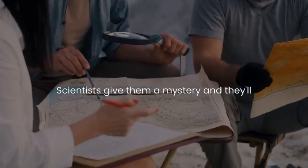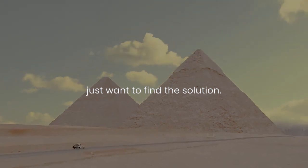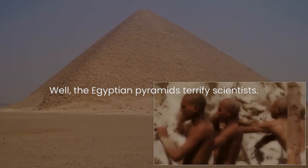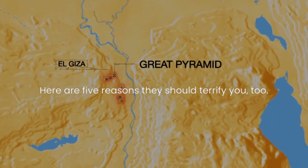There's not much that phases scientists. Give them a mystery, and they'll just want to find the solution. So if there's something that bothers them, you know the rest of the world should be scared. Well, the Egyptian pyramids terrify scientists. Here are five reasons they should terrify you, too.